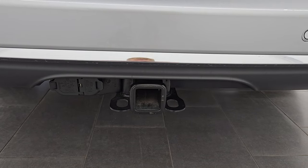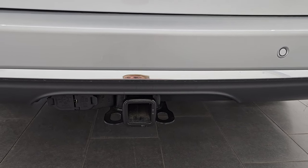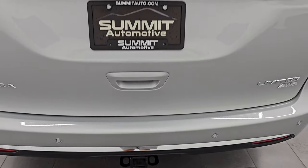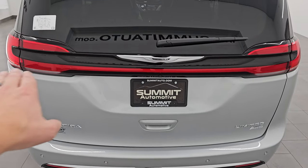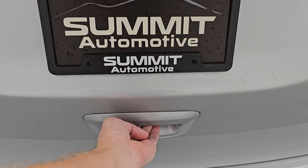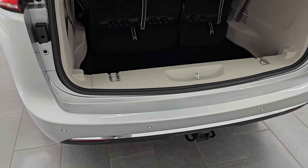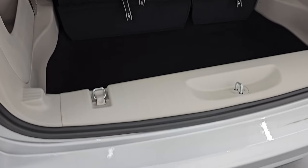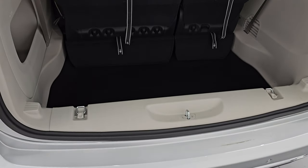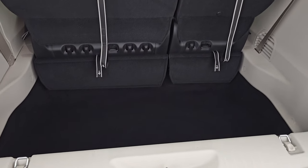This one does have the towing package on it. You get the receiver hitch, 4-pin and 7-pin wiring, and a 2024 Limited All-Wheel Drive has a towing capacity of 3,600 pounds. You get the LED tail lamps that go all the way across. And this is a power liftgate — it is also a hands-free liftgate. So if you have the key fob in your pocket, you just put your foot underneath here, and it'll open or close the gate.